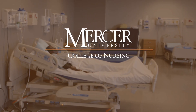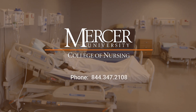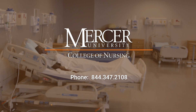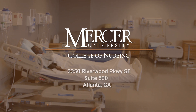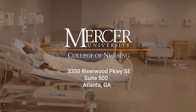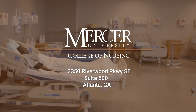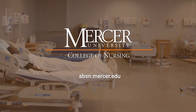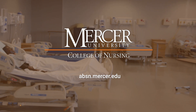Hey future nurses, thank you so much for touring with me. I look forward to seeing you soon. For more information you can contact us at 844-347-2108, or you can visit us at 3350 Riverwood Parkway Southeast, Suite 500, Atlanta, Georgia, or visit us online at absn.mercer.edu. Thank you.